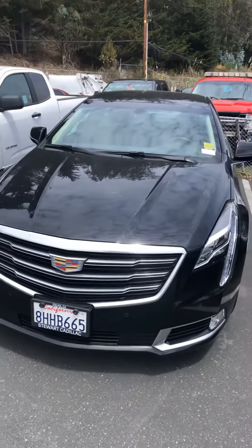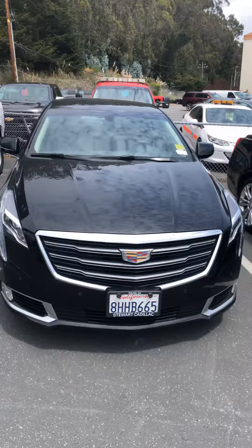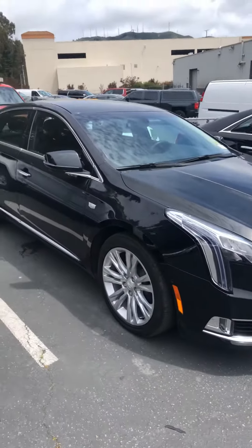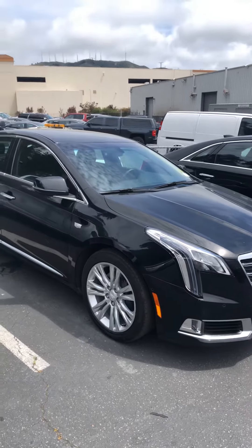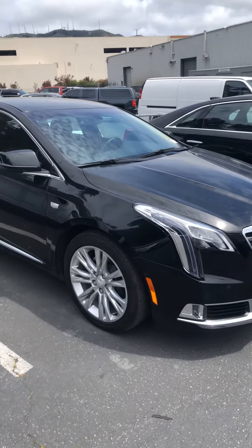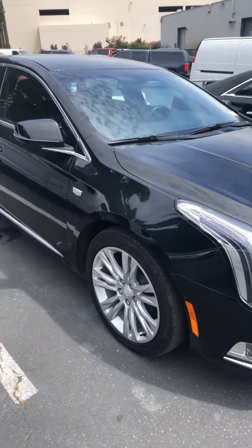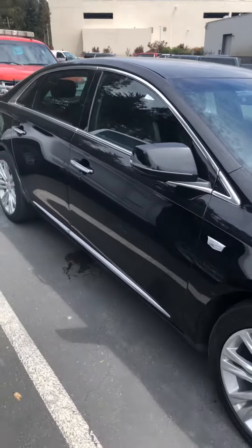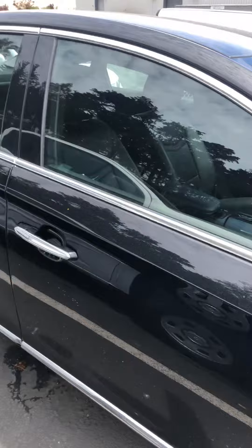Hey Karen, how you doing? This is JV from Stewart Chevrolet. We just spoke on the phone — you were interested in this XTS right here. I told you that the cheaper one would probably be the best since you are looking for better pricing compared to other models found just like this out there.